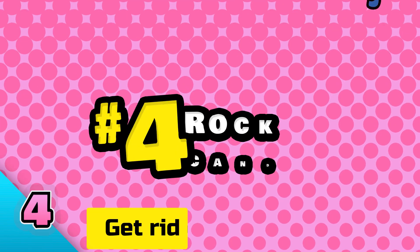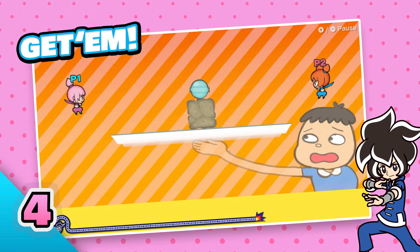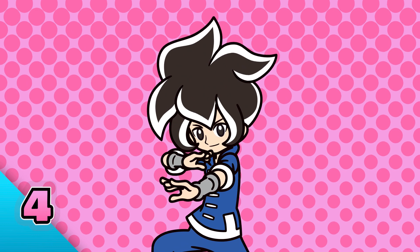Number four: rock candy. Get rid of the rocks and leave the candy behind. Simple.